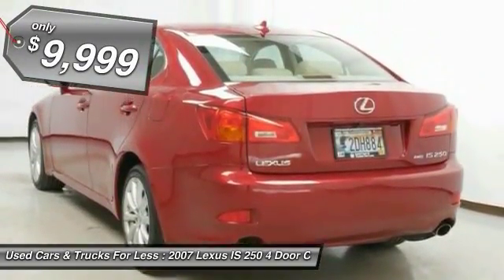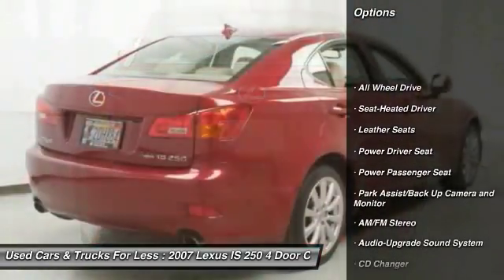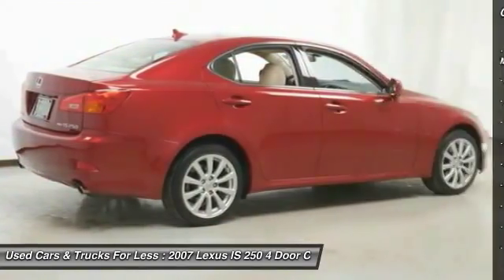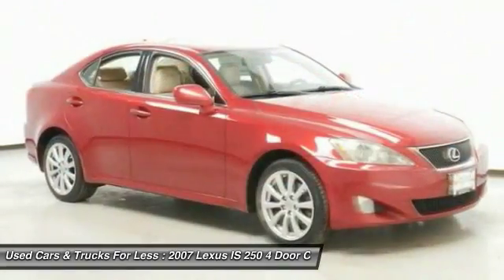Here are some of this vehicle's great options: power passenger seat, anti-lock braking system, CD changer, traction control, all-wheel drive, air conditioning, power steering, HomeLink garage door opener, floor mats, and aluminum wheels.